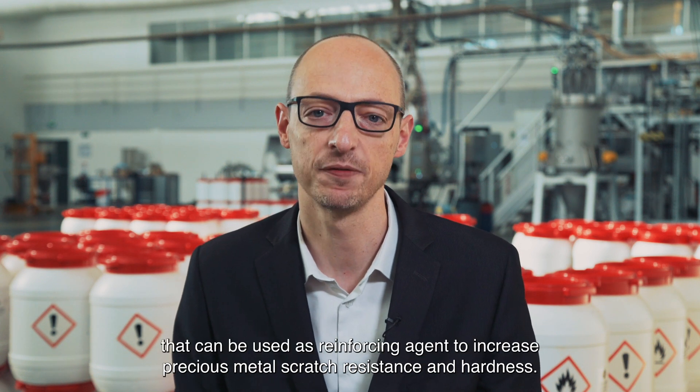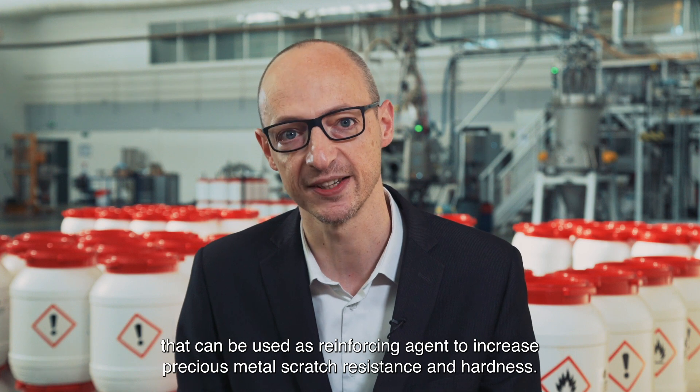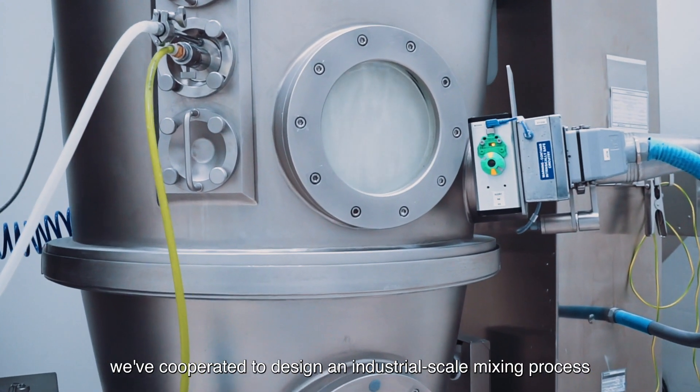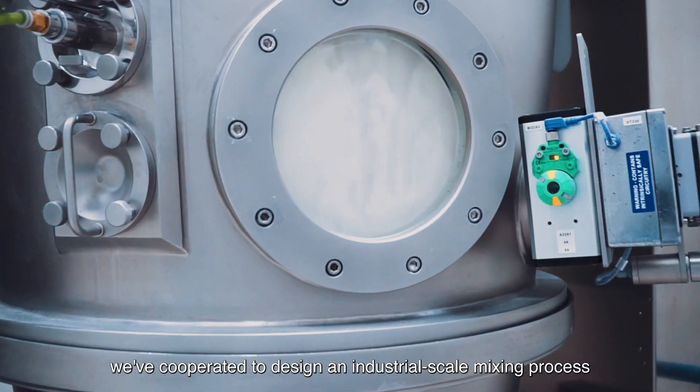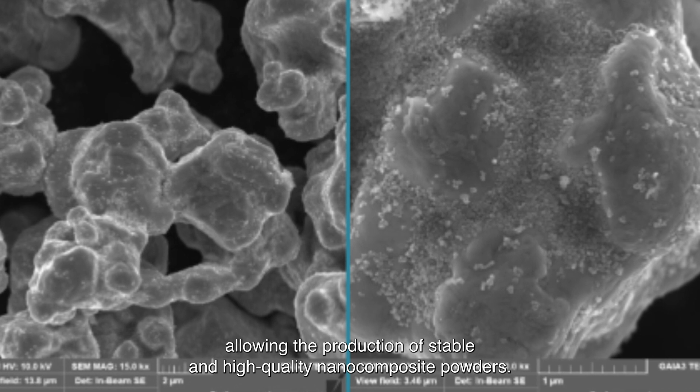Nanomakers produce silicon carbide nanoparticles that can be used as reinforcing agents to increase precious metals' scratch resistance and hardness. Within the Hyperco European-funded project, we've cooperated to design an industrial scale mixing process allowing the production of stable and high-quality nanocomposite powders.